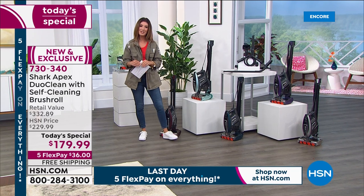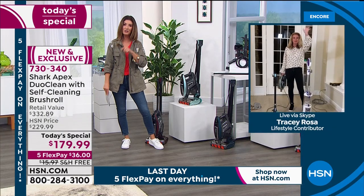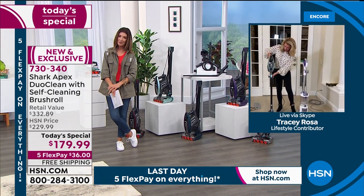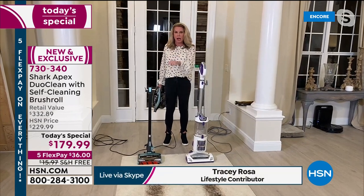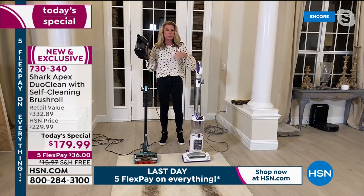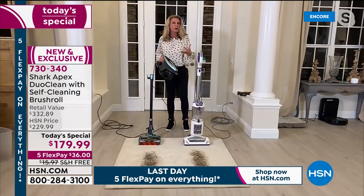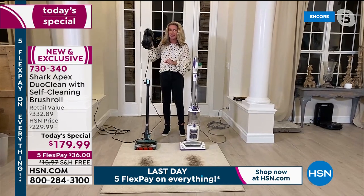Let's bring in our expert guest, Tracy Rosa, for our first-ever Shark Rocket Today's Special of the year. We anticipate April 1st delivery. The Rocket is what put Shark on the map — this is the game changer that shot Shark to the leaderboard in floor care. The greatest thing about this one is we've added all the most important features you love about Shark: Duo Clean and the self-cleaning brush roll, all in one vacuum.